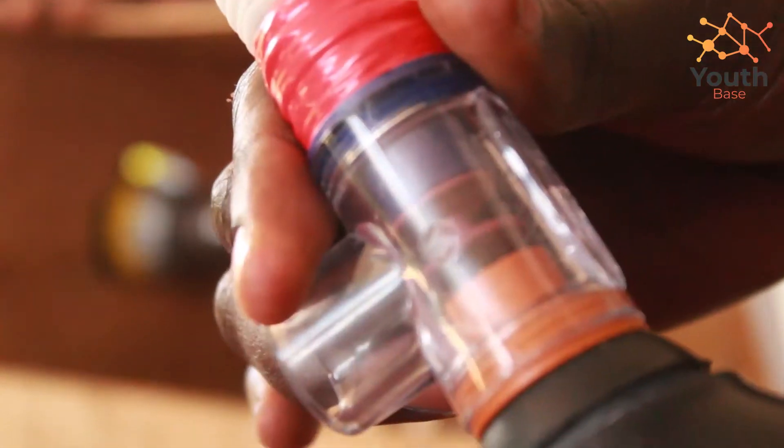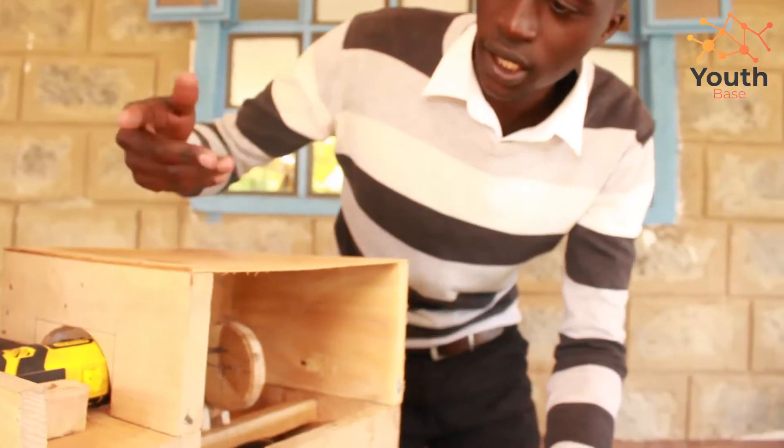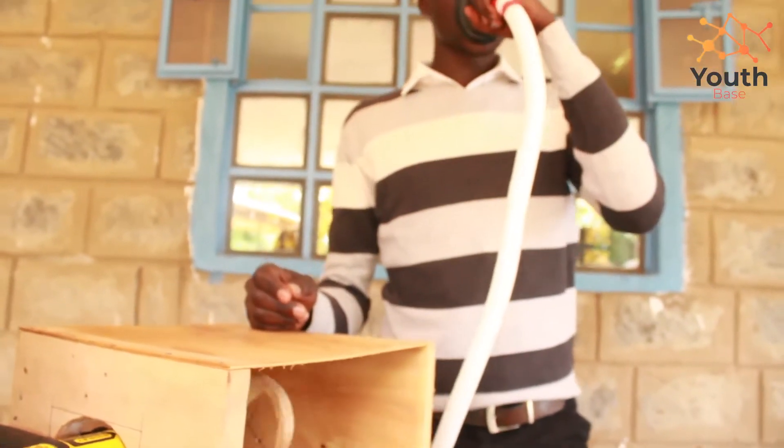We came up with a medical ventilator — homemade, simple, cheap, and affordable to all. As we all know, we are fighting this COVID-19 disease and everybody is doing each and every part they can to solve this problem. We came up with this idea so that we could make an effort in solving this problem.